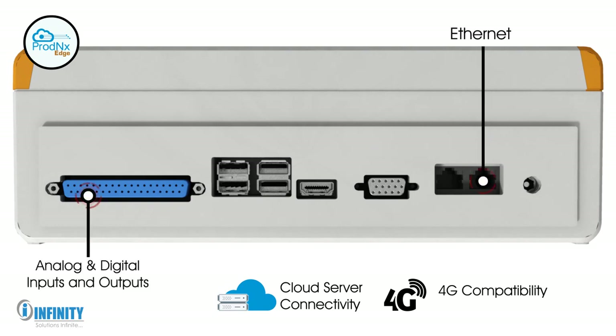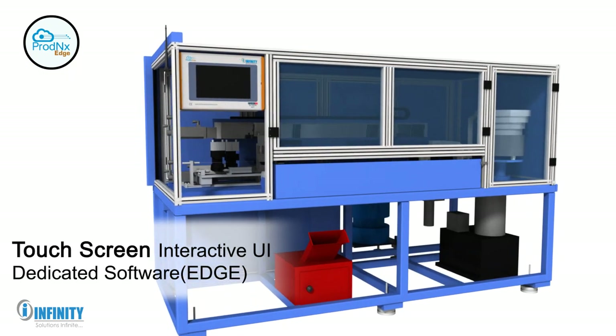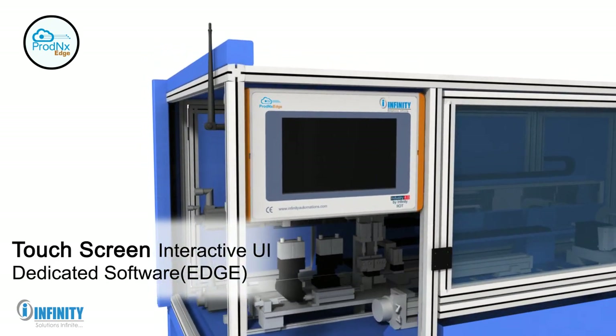Additional features include analog and digital inputs and outputs, various Ethernet and serial interfaces. Prod NX Edge also comes with a touchscreen, interactive UI, and dedicated software called Edge.